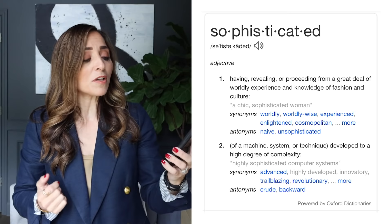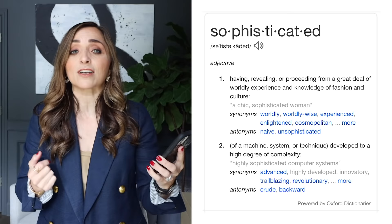I thought before we jumped in, we would at least look up the definition of what a sophisticated person is, because how do you actually define a sophisticated person? Well, according to Google, a sophisticated person is someone who is having, revealing, or proceeding from a great deal of worldly experience and knowledge of fashion and culture.